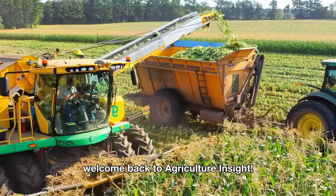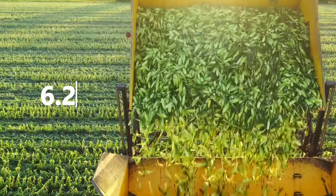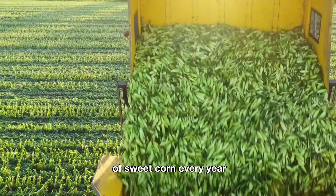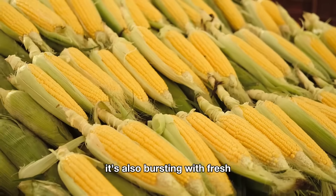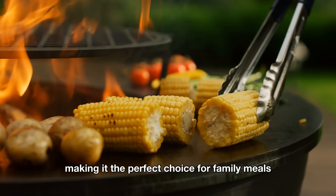Hello everyone, welcome back to Agriculture Insight. Did you know that American farmers harvest over 6.2 billion pounds of sweet corn every year? Sweet corn isn't just a nutritious food — it's also bursting with fresh, sweet flavor, making it the perfect choice for family meals.